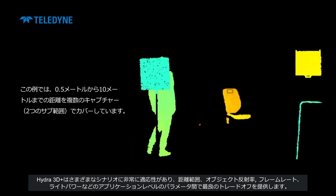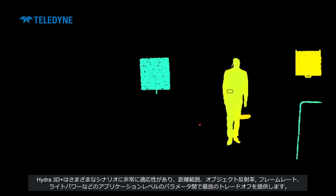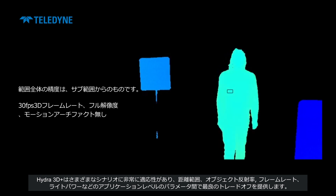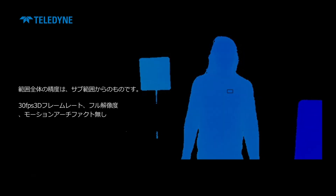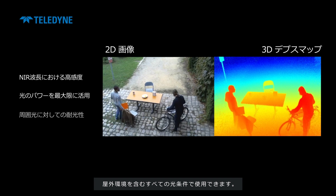Hydra 3D Plus is highly adaptable to various scenarios, offering the best trade-off between application-level parameters such as distant range, object reflectivity, frame rate, and light power. And it can perform in all light conditions, including outdoor environments.